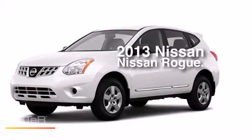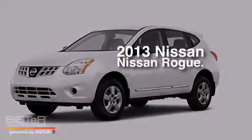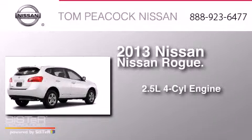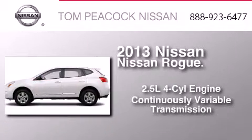This is a brand-new 2013 Nissan Rogue. It features a 2.5-liter four-cylinder engine and a continuous variable transmission.